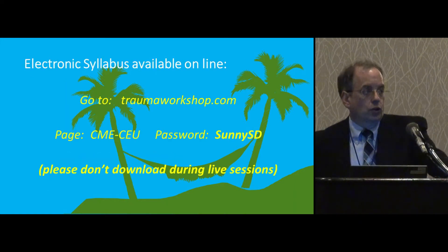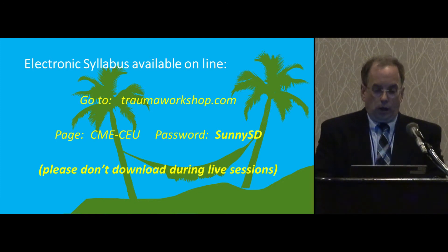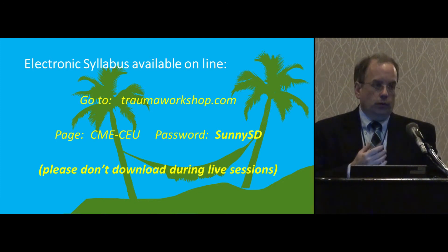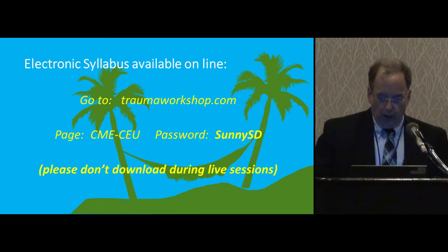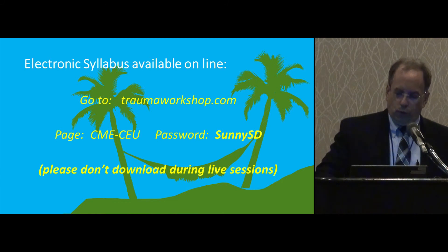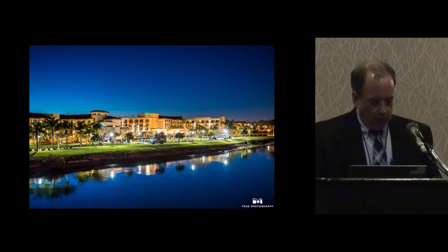As a reminder, the entire electronic syllabus is online at traumaworkshop.com. The password, if you forget it, is SunnySD — all one word. Just don't download when I'm doing polling because it will slow things down. Any questions or issues before we get started? Otherwise, I'm going to introduce our first speaker.